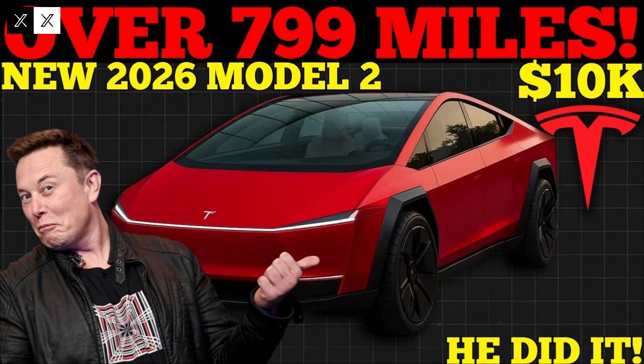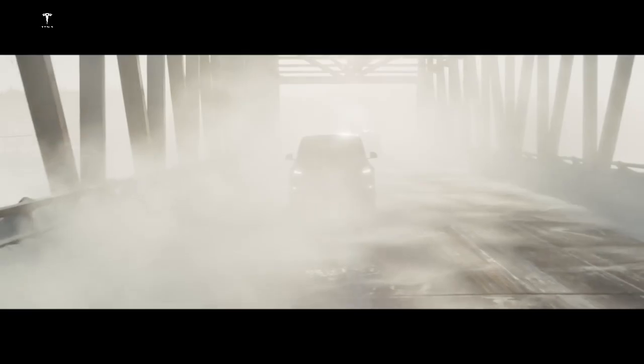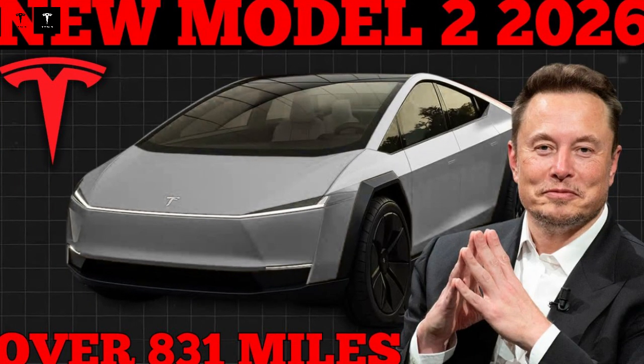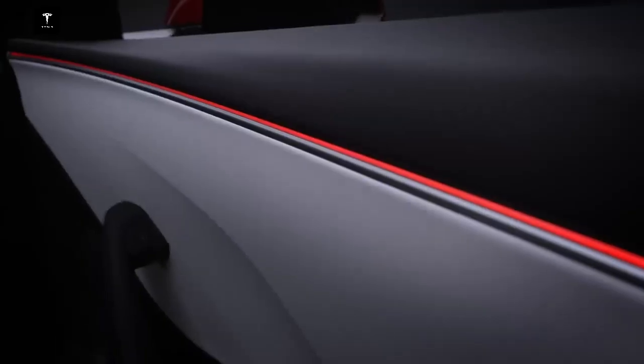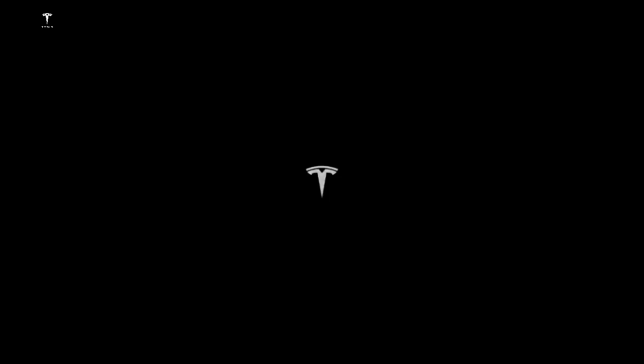Tesla continues to innovate by combining affordability with performance. The Model 2 doesn't sacrifice speed, range, or comfort for a lower price. Every engineering decision was made to create a complete electric city car capable of offering a modern, safe, and efficient driving experience. By reducing weight with Gigacast and integrating the battery into the chassis, Tesla managed to maintain affordable prices while ensuring structural rigidity and strength, transforming the Model 2 into a benchmark for practical and efficient engineering.